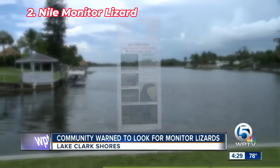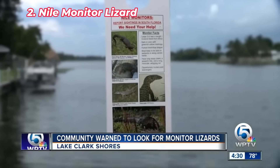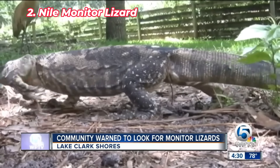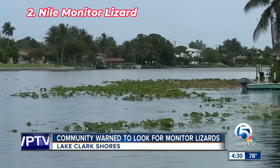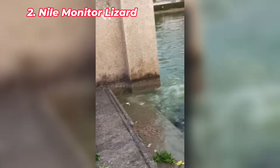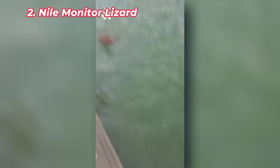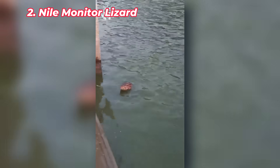The Nile monitor lizard, native to Africa, has established a breeding population in parts of Florida, particularly in Cape Coral. These large lizards are aggressive predators, feeding on birds, fish, and small mammals, as well as raiding nests for eggs. Nile monitors pose a serious threat to native wildlife, especially endangered species like the burrowing owl. Their secretive nature and ability to thrive in a variety of habitats make controlling their population difficult. As their numbers grow, these lizards are becoming an increasing threat to both Florida's ecosystems and its urban areas.